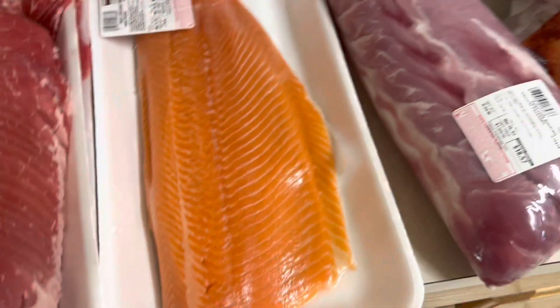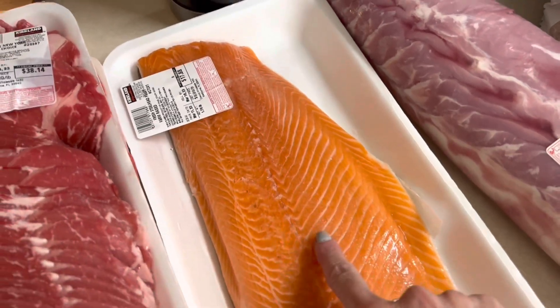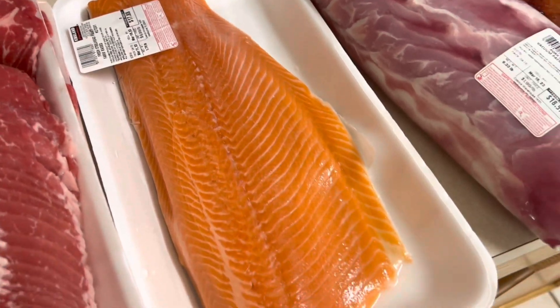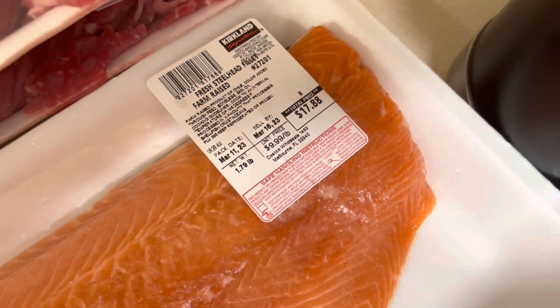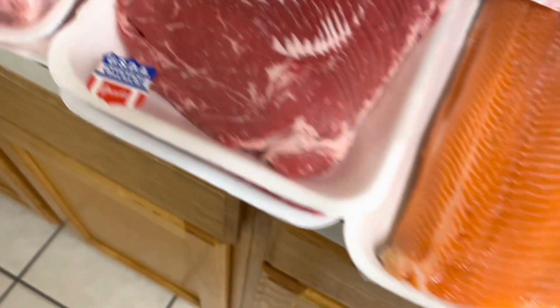I did get that new salmon cookbook, so I'm going to be making some salmon. Plus I'm addicted to the salmon air fryer bites I've been making, so I wanted to make sure I had plenty of that. It was $9.99 a pound — not $1.79 a pound, that would have been a great deal! It's almost two pounds, so $17.88. I'm excited about that.